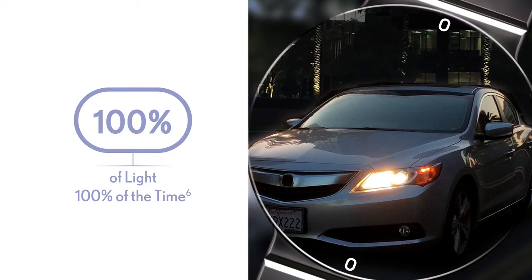TrueLine TORIC delivers a full range of vision, excellent stability, and minimized dysphotopsias for your patient's life ahead. Combined with leading patient education and practice support programs, TrueLine TORIC can help you achieve outstanding long-term outcomes and continued practice success.